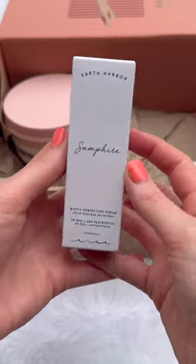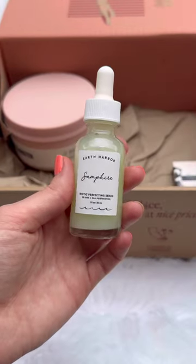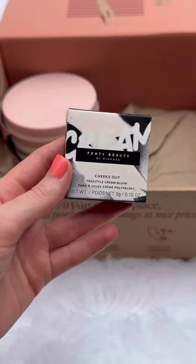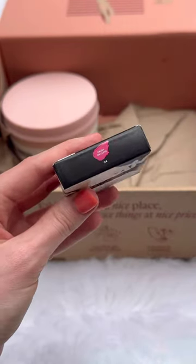Next up is the Volition Getaway Glow Gradual Tan Affirming Facial Serum — it has a $46 value. I got another skincare product; this is from the brand Earth Harbor. This is the Biotic Perfecting Serum and it has a $45 value.